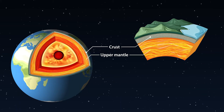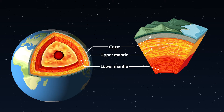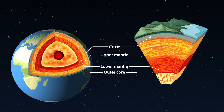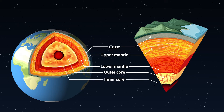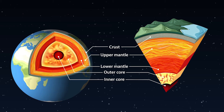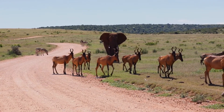Underneath the crust is a layer called the mantle. It's made of really hot rocks. Deep inside Earth, there's a core made of iron and nickel — it's super hot down there. These layers work together to make our planet a special place where plants can grow, animals can roam and we can live.